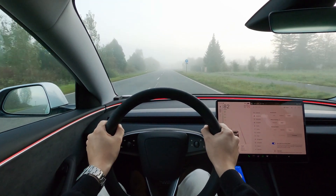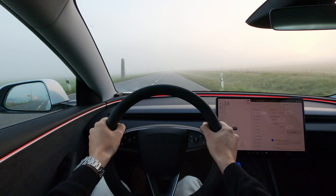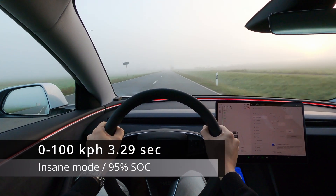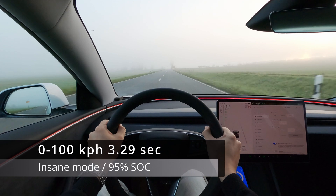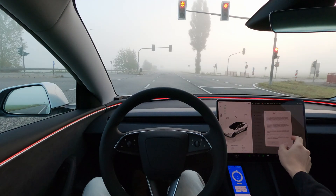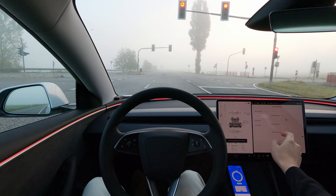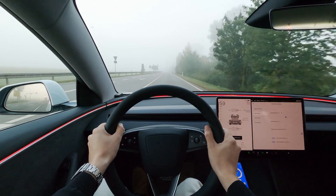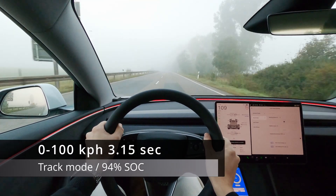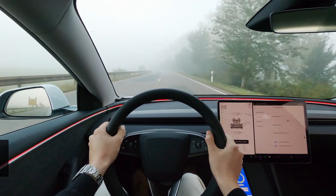Let's try one more time. And this time 3.29 — nearly identical results. I want to see if track mode makes any difference. 3.15 — the best results so far. Really impressive.